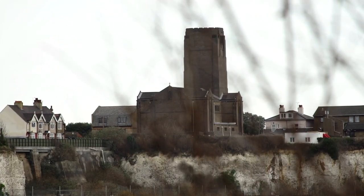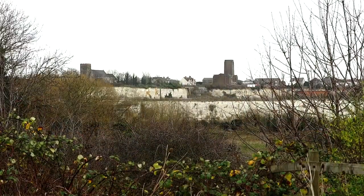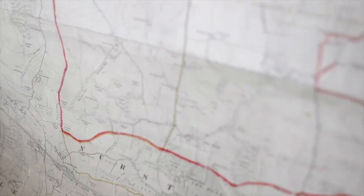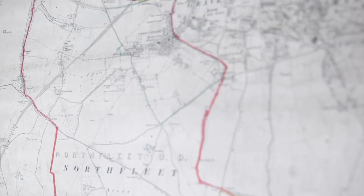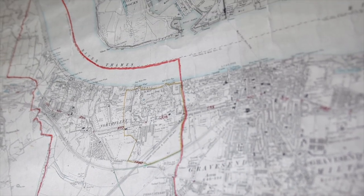Northfleet has become increasingly invisible over the last 40 years and we hope to not only stop that trend but reverse it, because Northfleet is very important and it is also very large. It is the second largest parish in what is now Gravesham — nearly 4,000 acres — and it consists of many interesting parts.